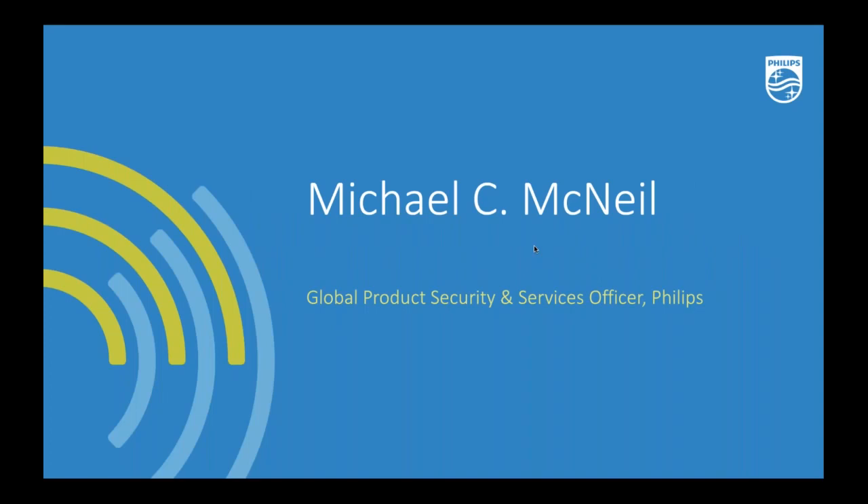Welcome to the Philips Virtual HIMSS Learning Zone. I'm delighted to introduce our presentation: How Philips is Making Sure Their Medical Devices are Safe, Effective, and Secure by Applying Regulatory and Industry Best Security Controls. Please join me in welcoming our speaker for this session, Michael McNeil. Michael is the Global Product Security and Services Officer for Royal Philips.